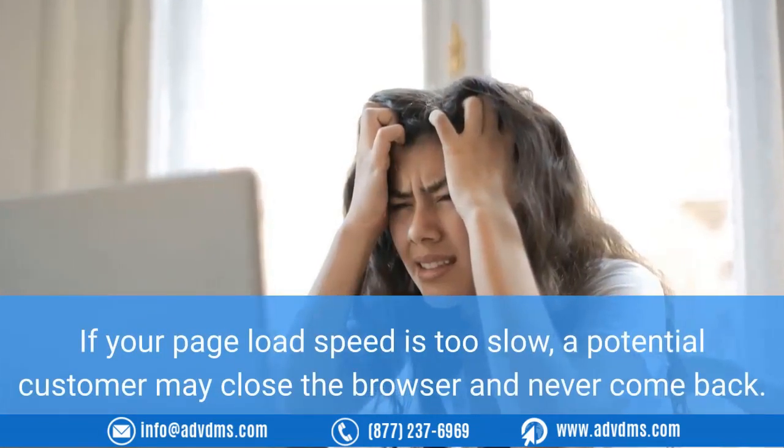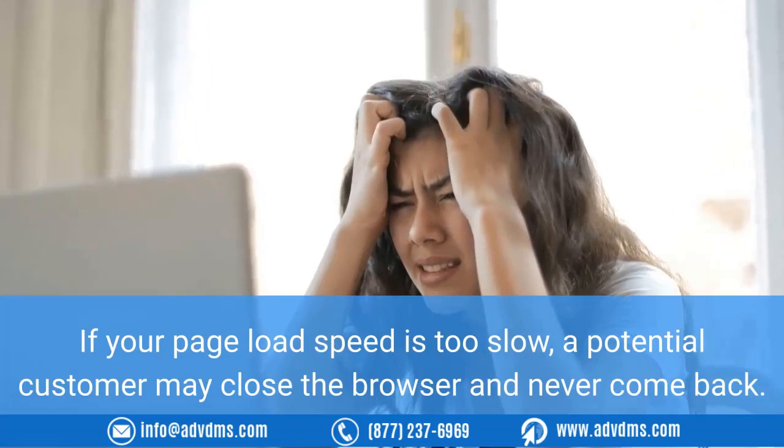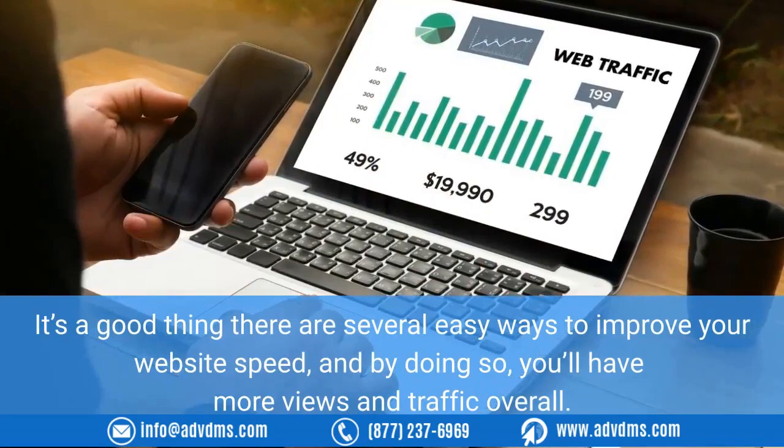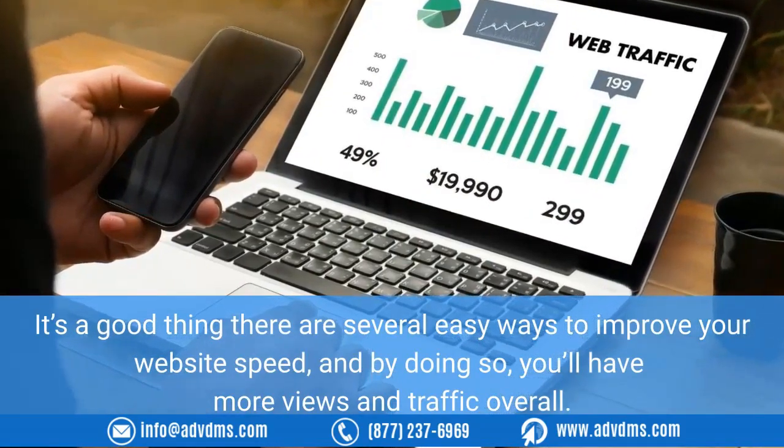If your page load speed is too slow, a potential customer may close the browser and never come back. It's a good thing there are several easy ways to improve your website speed, and by doing so you'll have more views and traffic overall.